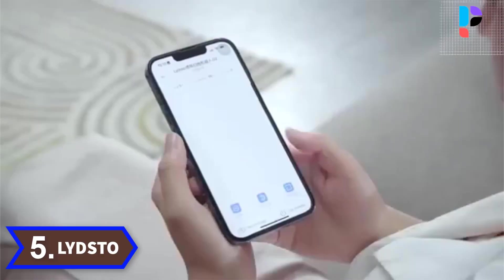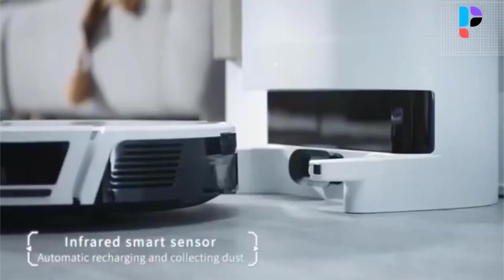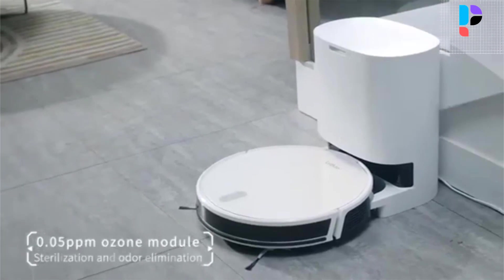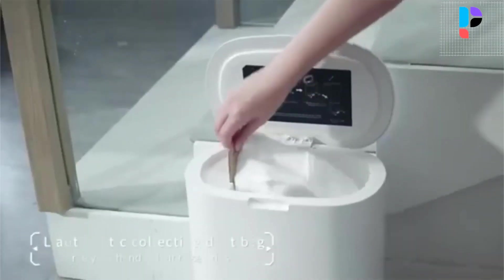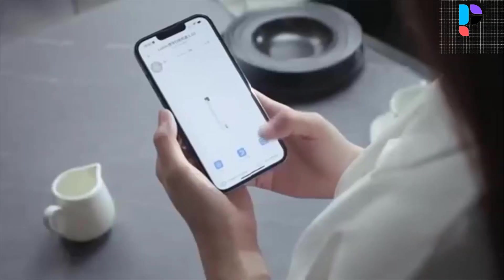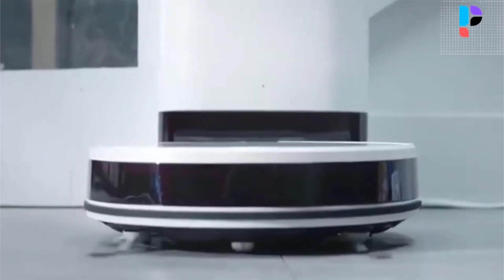Number 5: Brand Name Lightstow, Model Number G2. The high suction configuration can deeply clean stubborn particles, debris, and hair in crevices. It adopts QMP6988 Sensor Dust Collection Technology to sense dust collection clogging, malfunction, and full dust bag.